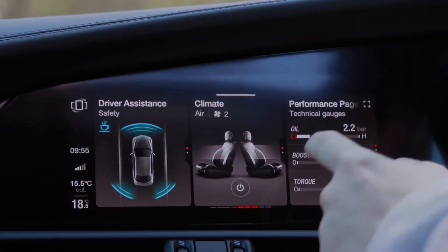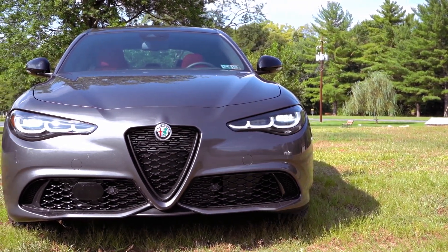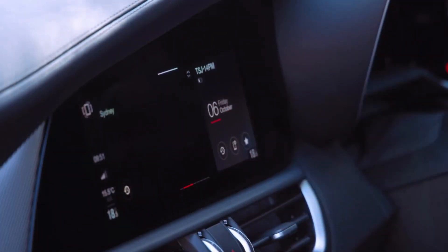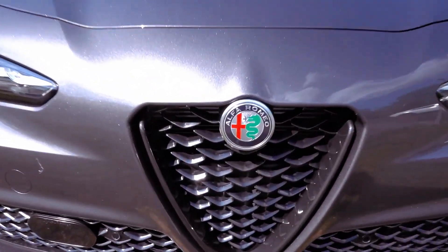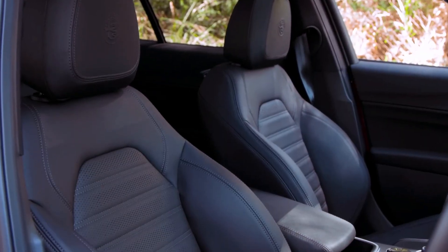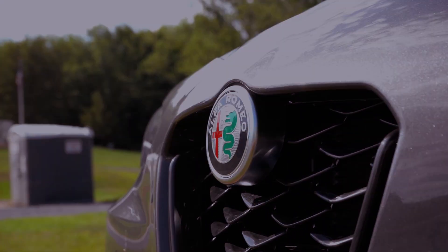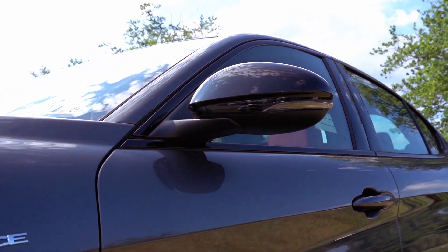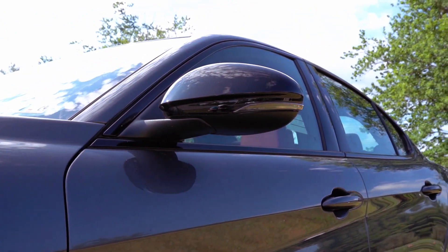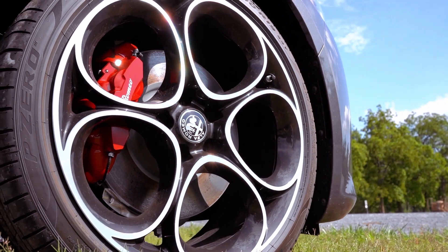When it comes to fuel efficiency, the Giulia's turbocharged four-cylinder engine competes favorably with its rivals, with rear-wheel drive models achieving 24 miles per gallon in the city and 33 miles per gallon on the highway. All-wheel drive models have a slightly lower rating at 23 mpg city and 31 mpg highway. In real-world highway testing, a rear-wheel drive Giulia nearly met its EPA estimate, achieving an impressive 32 miles per gallon.